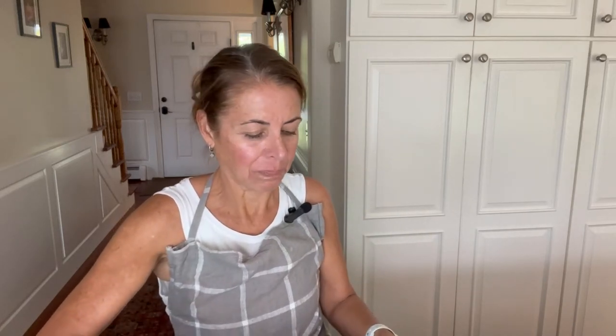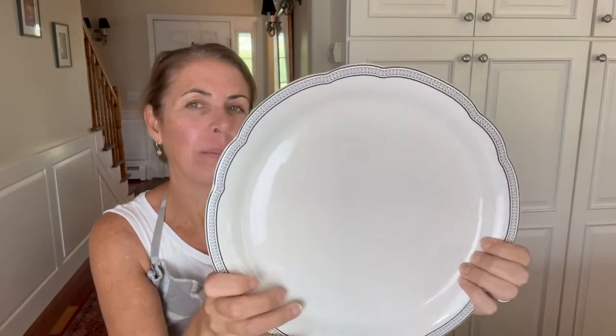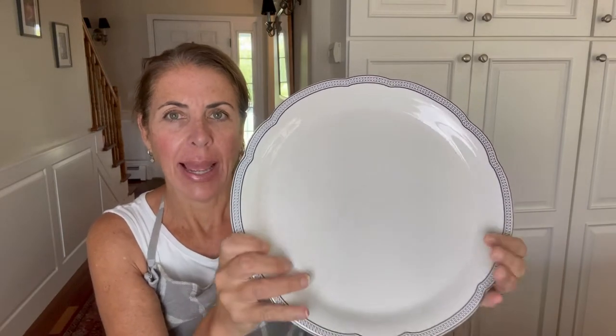Hi, this is Patty from Relatively Refined, taking a break from bread baking to share with you my August thrift find of the month. And this is a beautiful set of six West Elm plates. If you've been watching this channel, you know that I love my Macasa white classic dinner plates and use them every single day. However, I only have a set of four of them and they are my everyday dishes.